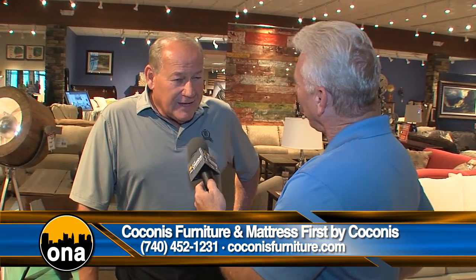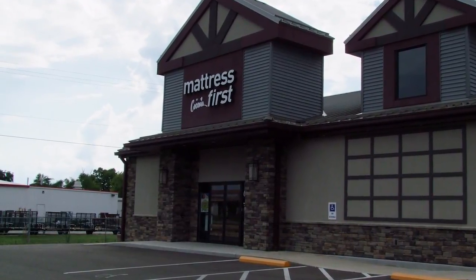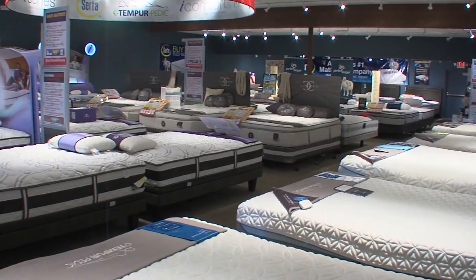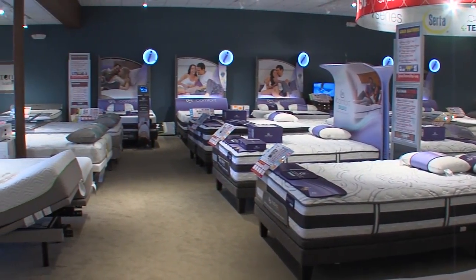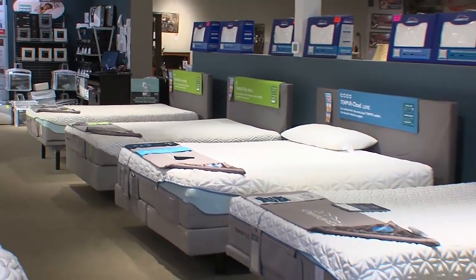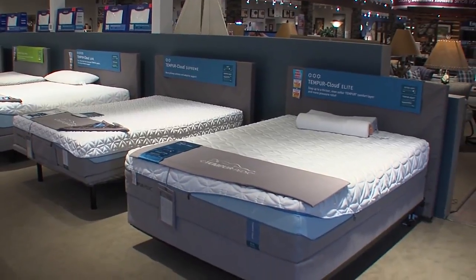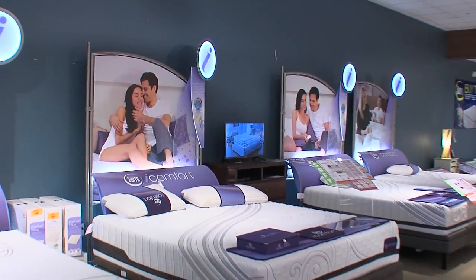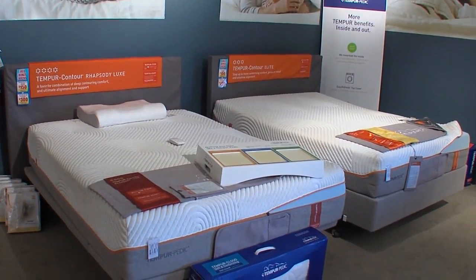We've got almost a whole section dedicated to mattresses and box springs. We're really like two stores in one — all three of our stores are that way now. We have Kokonas Furniture, and then we have Mattress First by Kokonas, with a separate entrance. Mattresses are a very important part of our business. We have over 45 different SKUs shown on display, and we carry all the major brands — Tempur-Pedic, iComfort, Serta, Restonic, and Ashley. We have all the different types of technologies, and we give the same values there as we do in other departments.